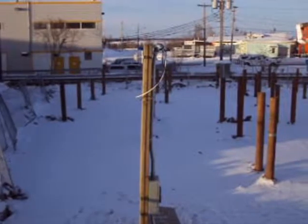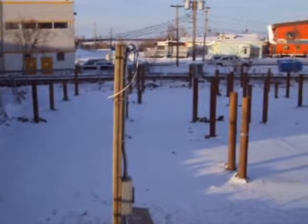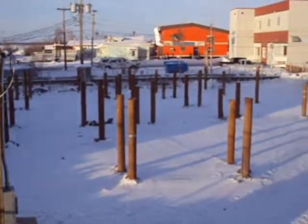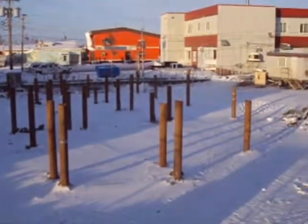This is a job site in its infancy with the piles already placed, ready to be cut off at the set elevation.